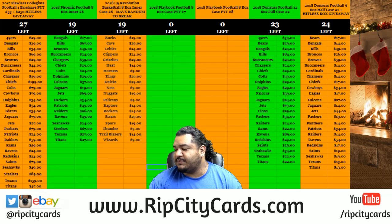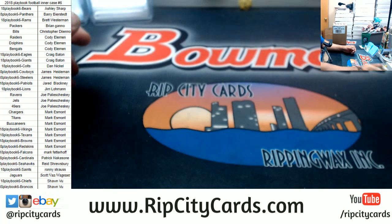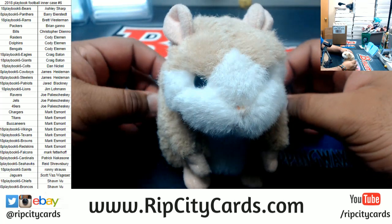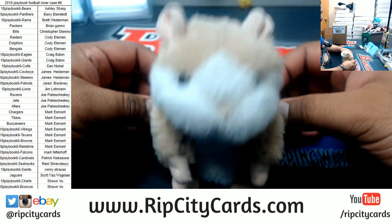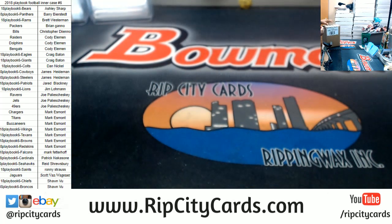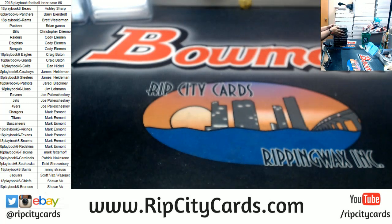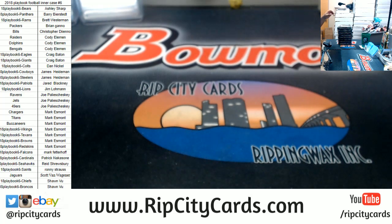It's time for 2018 Panini Playbook Football inner case number six. Already got the teams up and everything ready. Fresh batteries, big Greg, extra fresh. There's still a box in here. That's four, that's eight — there it is. Good luck everybody, here we go, let's see what we get.